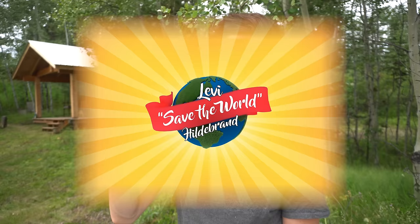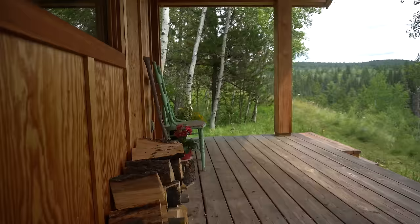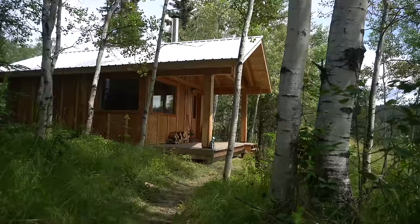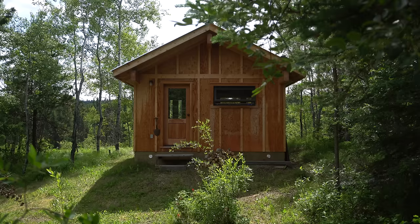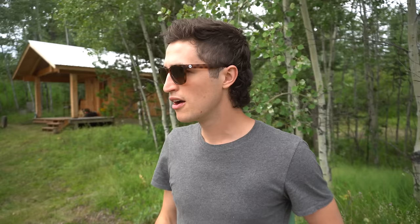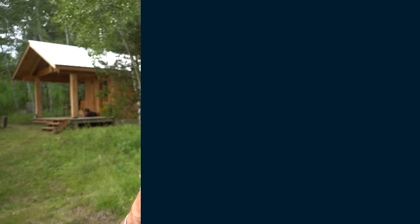Hey team, welcome back to another Levi's Save the World Hildebrand episode, the channel where we prove that you don't need to be a hero to save the planet. Today we're going to be talking about the guest cabin that my dad has built on our family property, and also some of his building practices and why he chose to build a little tiny home. But before we get into any of that, I have to thank the sponsor of today's video, Skillshare. Stick around to the end of the video where I'll be talking about how you can use Skillshare to start your next career or hobby today.